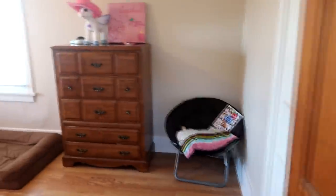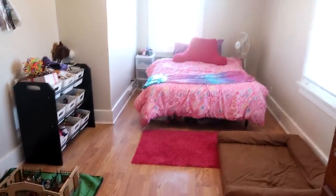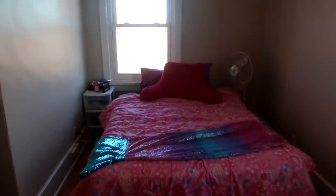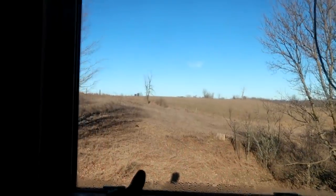Right next door is Sophia's room. Somehow Sophia ended up with the biggest room, and it might be a good thing because Sophia is a junk collector — she likes stuff, she's exactly like her dad, and she always has the most stuff in the whole entire family. She'll also get to stare out at her horses this summer.